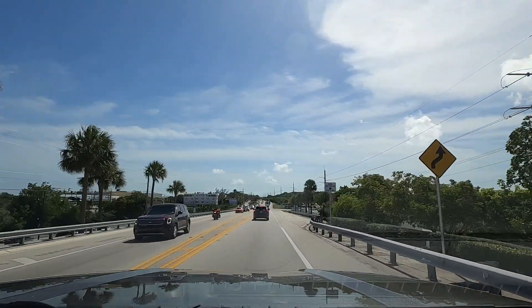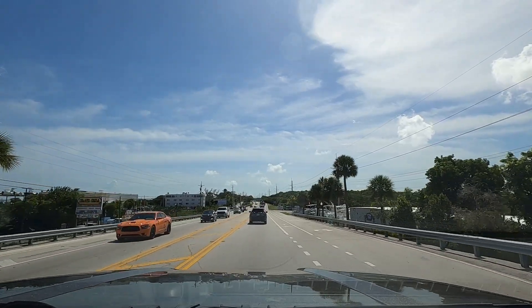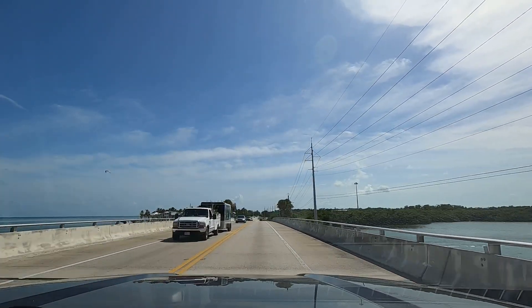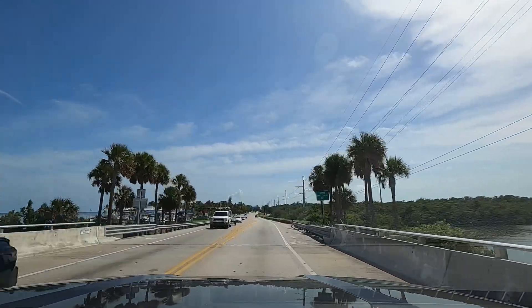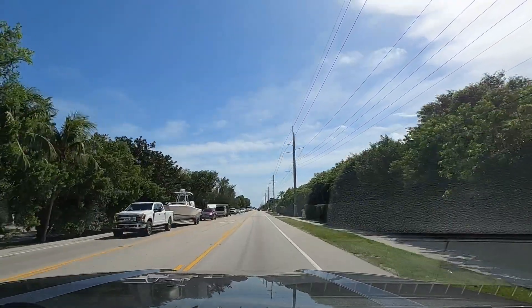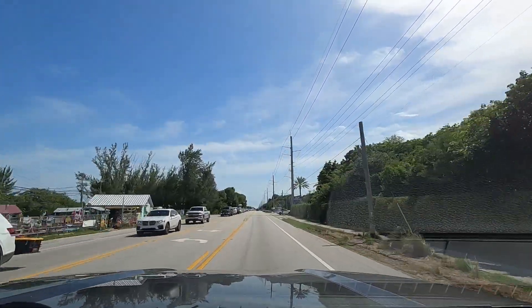I'm getting tired — you just drive across another bridge and you're in another key, until you get further down where the big bridges are. We are driving into Upper Matecumbe Key. Stay alert, stay alive — look what happens when you don't. That little fender bender has made things far worse on that side.